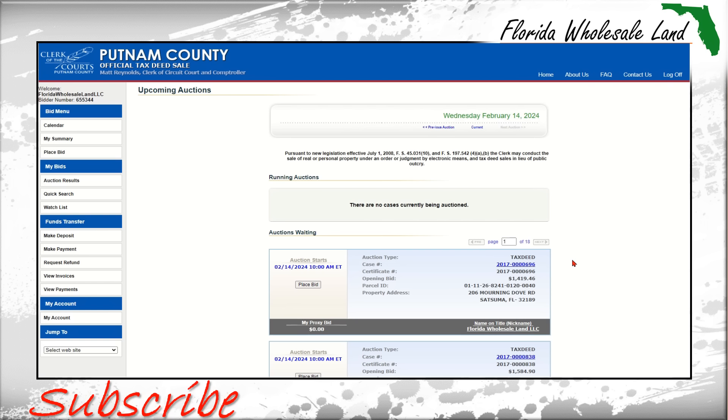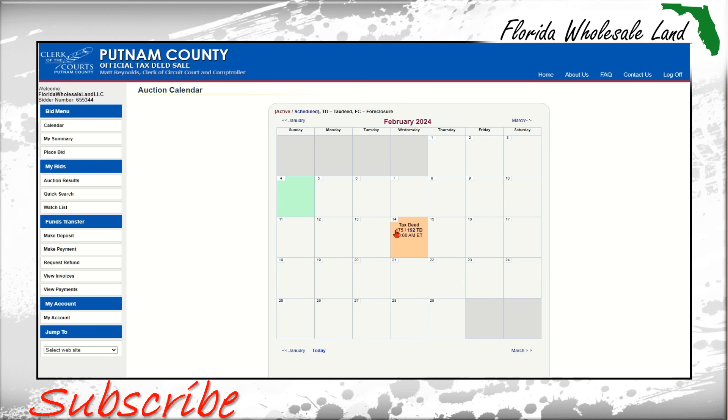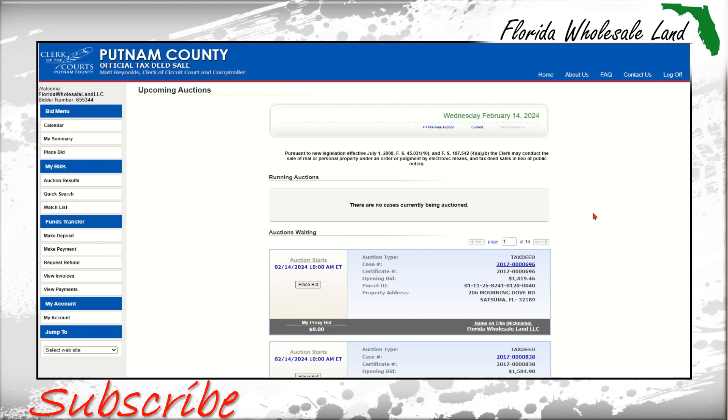Come to putnam.realtaxdeed.com, open up an account, load money up in that account right here where it says 'make a deposit,' and participate in the Putnam County, Florida tax deed auctions. There will always be a lot of inventory here for you to participate — $175 right here. Bid in the tax deed auction and get the properties you are looking for.